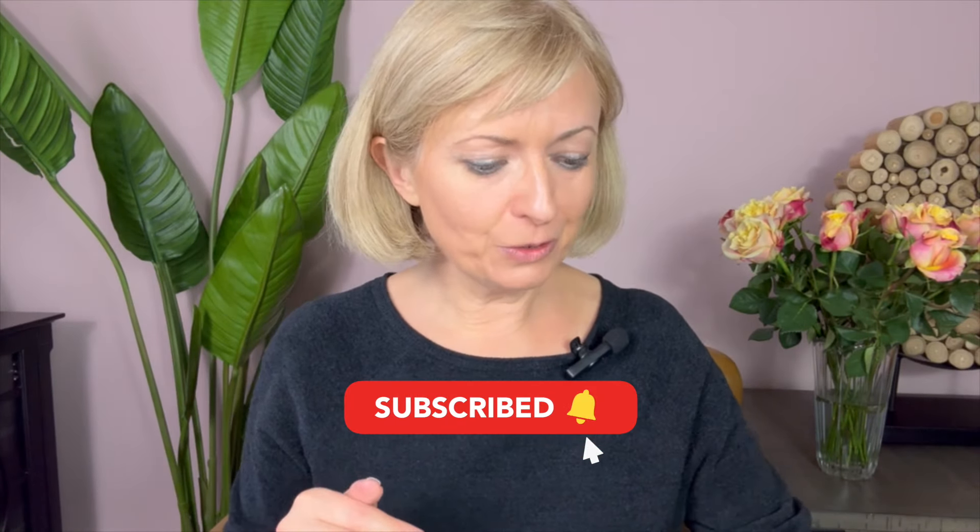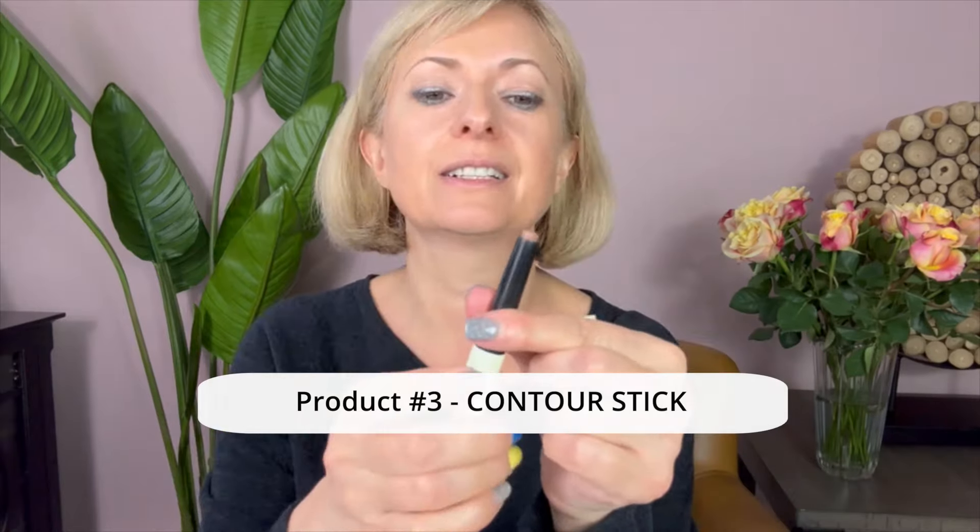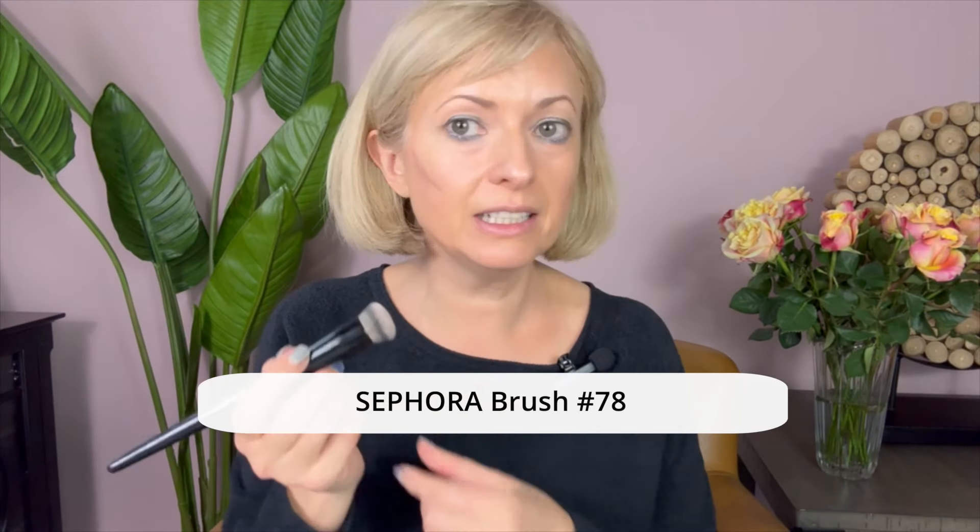Next I want to show you this contour stick — look how perfect the size is. It's so easy to work with; sometimes the thicker ones are hard to use. You apply it here and blend with the Sephora brush number 78. Look how natural and pretty this is. And if you have a double chin, this is what you do — apply it under and blend.